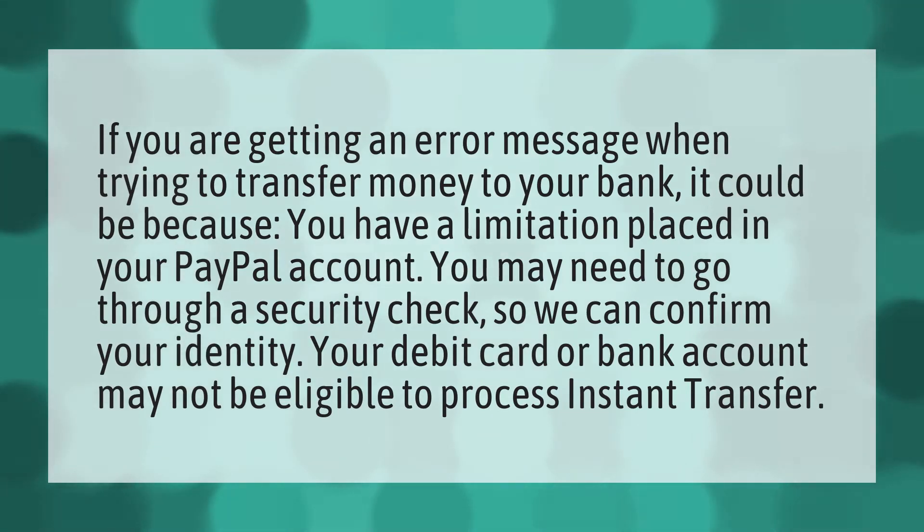If you are getting an error message when trying to transfer money to your bank, it could be because you have a limitation placed in your PayPal account. You may need to go through a security check so we can confirm your identity. Your debit card or bank account may not be eligible to process instant transfer.